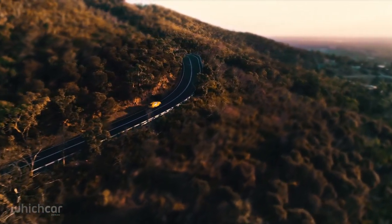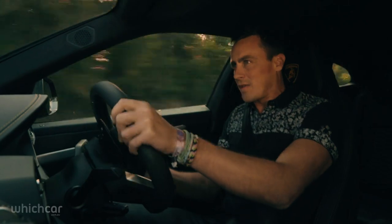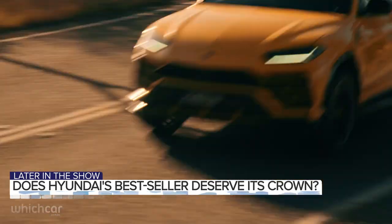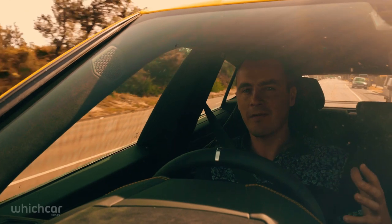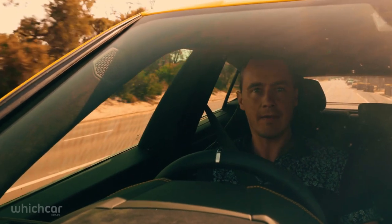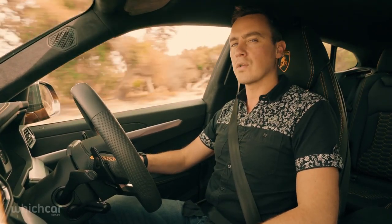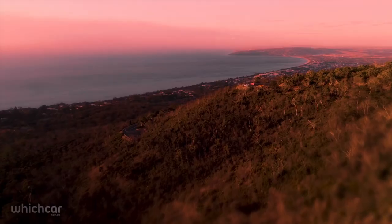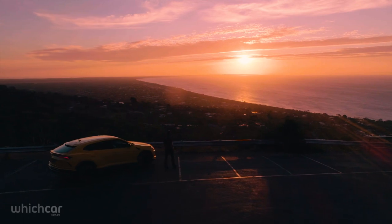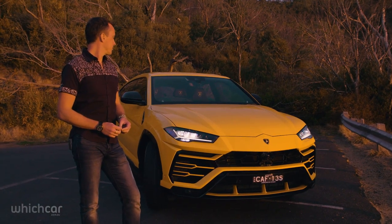I know it doesn't have 12 cylinders, or even 10. But what the Urus does with 8 cylinders is frankly remarkable. This Lamborghini has definitely enough performance to wear the raging bull badge. Its handling is really surprising — tons of grip, it makes the right sound, and it's got those amazing looks as well. It's really good on dodgy roads too. Perhaps what we're looking at here is Australia's Lamborghini. Maybe a Lamborghini SUV is exactly what the car world wants — a high-riding all-wheel drive monster that can honour the raging bull. Maybe this is the first SUV I would have pinned on my wall as a boy.